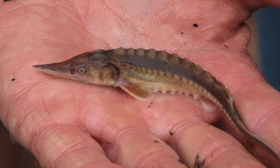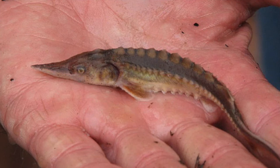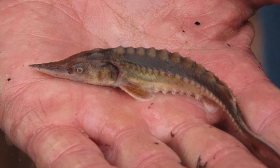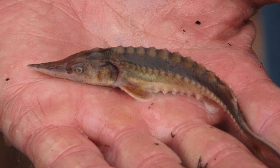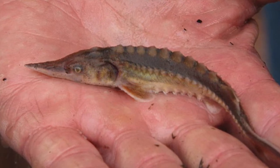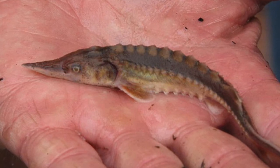A key characteristic of Atlantic sturgeon are their ganoid scales. They have five rows of scutes that run along the length of the body. They also have four barbels around the mouth.